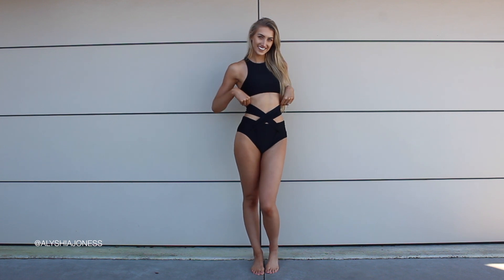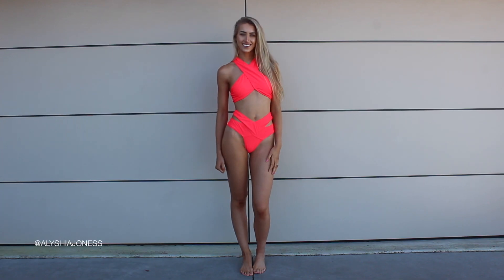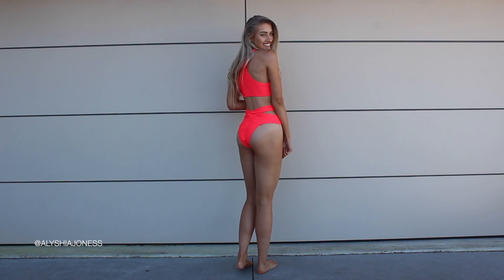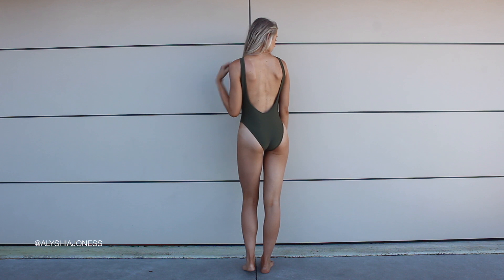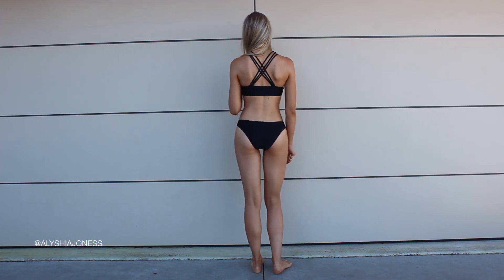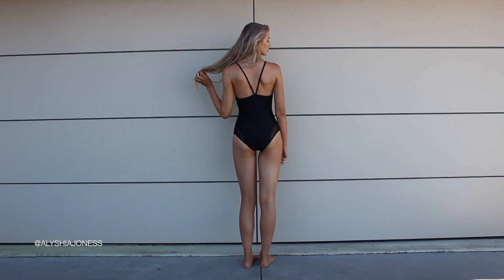Hey guys, welcome back to my channel! I hope you've had a fantastic week. Today I'm doing a Kapshi bikini lookbook, which is an affordable bikini website — definitely go check them out, I'll leave their link down below. If you haven't already, don't forget to subscribe to my channel, and follow me on Instagram, my username is just Alicia Jones with two S's.